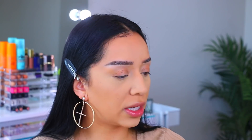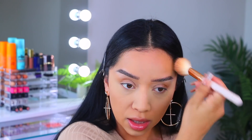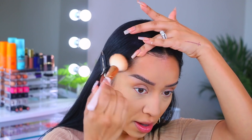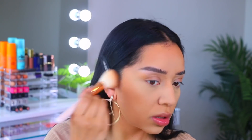For my bronzer, I'm going to use this one by Wet n Wild from their Fantasy Makers collection. This one is called Dusk to Dawn — please Wet n Wild, make this a permanent shade, it is absolutely beautiful. I love the formula. I'm going to take a little bit of the bronzer and apply it in the areas where we normally apply bronzer, right on my cheekbones to carve them out a little bit.